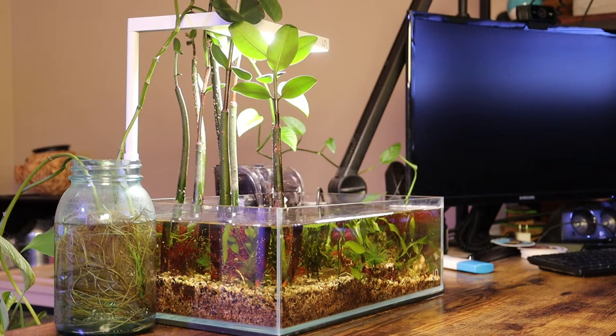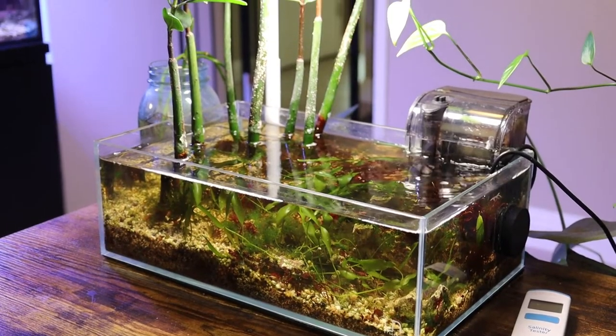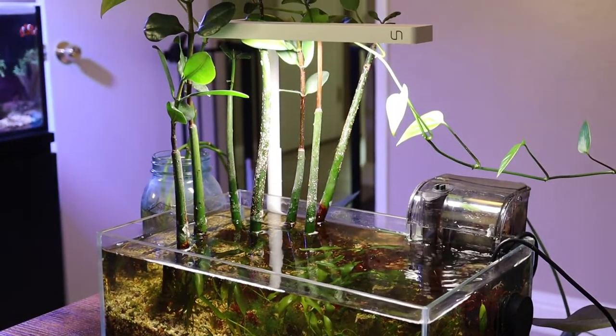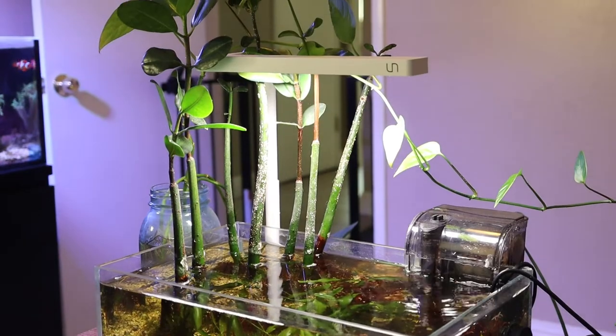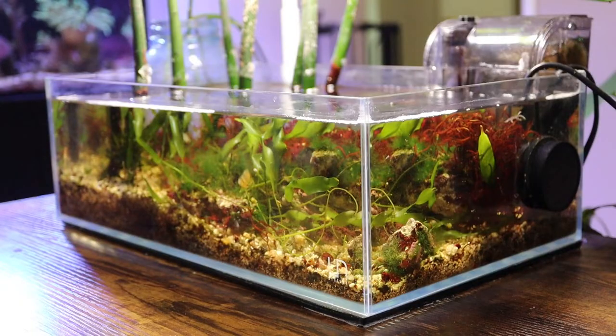The first tank I want to talk about is the UNS 5S Mangrove Pico tank. This has become one of my favorite projects I've ever actually created. Something about this small little pico hanging out on my desk next to me while I work throughout the day has just become really fun. The mangroves have come into their own and the macroalgae has definitely started to spread — it's become quite the little jungle in here and I really like that.